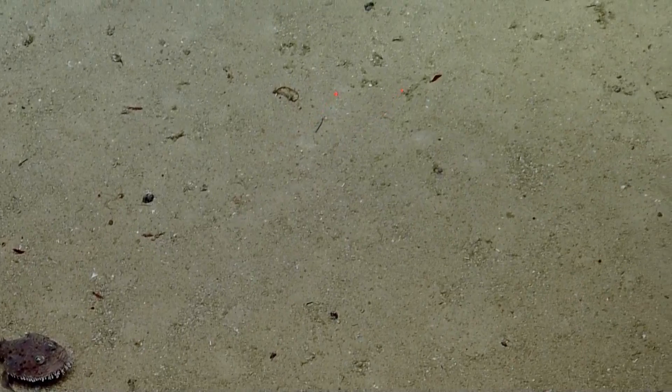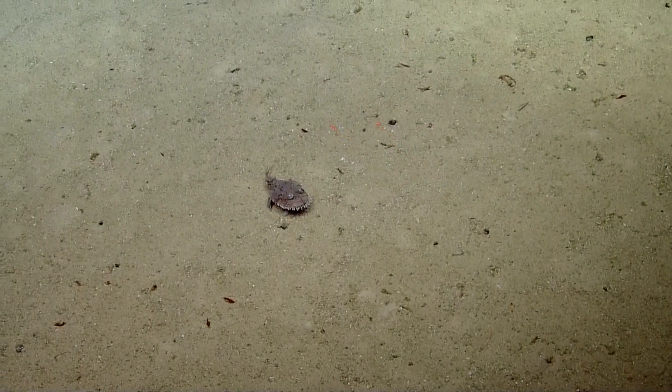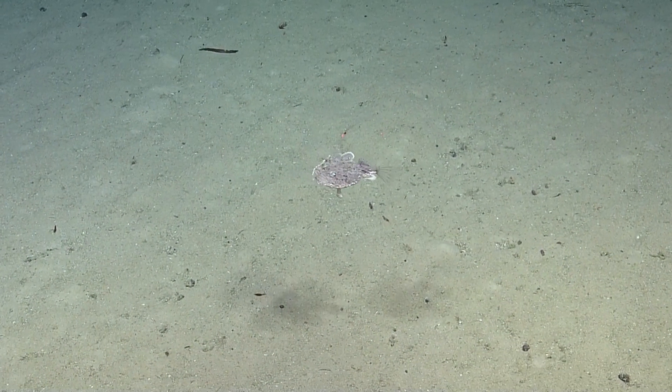But it's a type of anglerfish. It does have a lure, and it sits at the bottom and dangles its lure to attract prey to its mouth. It has a really large gape — that's where it gets its name, the goosefish, being able to swallow very large prey.